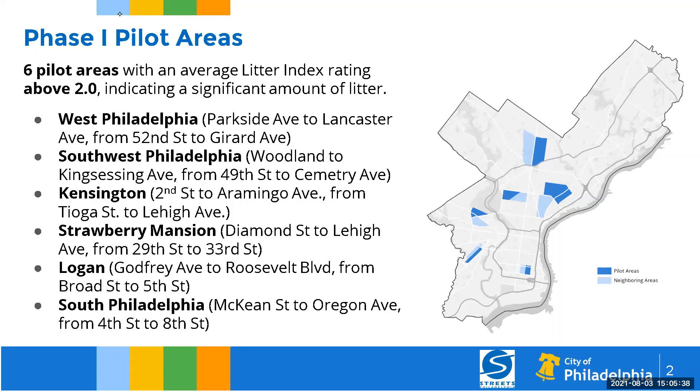Areas identified in the first pilot that are still part of the second pilot include: West Philadelphia, Parkside to Lancaster; Southwest Philadelphia, Woodland to King Sessing from 49th to Symmetry; Kensington from 2nd Street to Aramingo Avenue from Tioga Street to Lehigh Avenue; Strawberry Mansion from Diamond Street to Lehigh Avenue from 29th to 33rd Street; Logan, Godfrey Avenue to Roosevelt Boulevard from Broad Street to 5th Street; and South Philadelphia from McKean Street to Oregon Avenue from 4th Street to 8th Street.